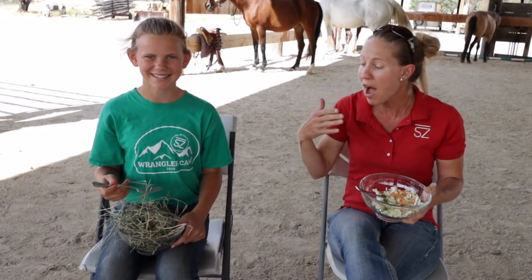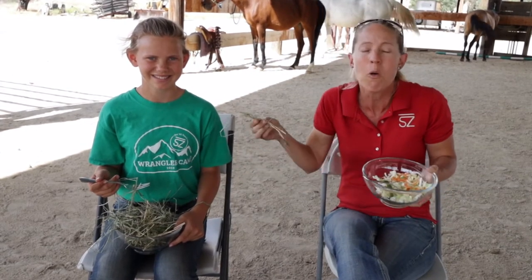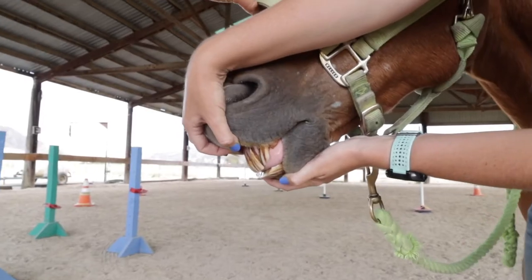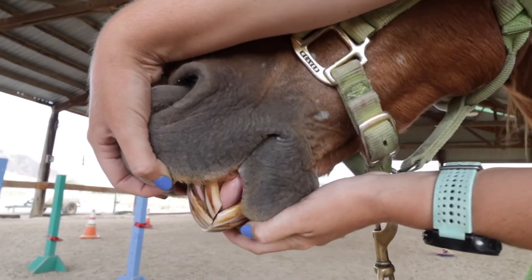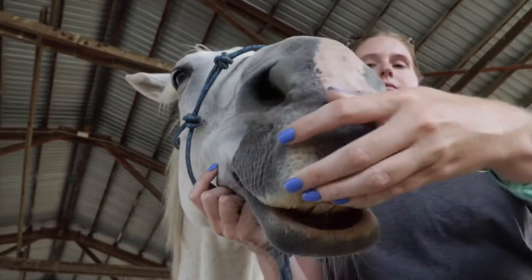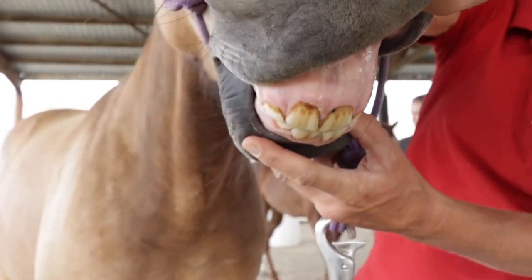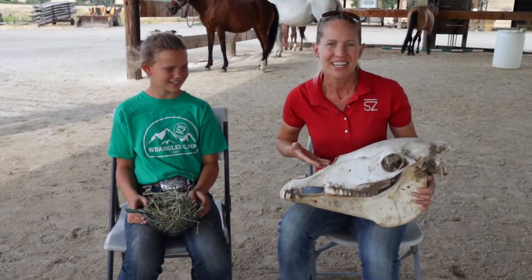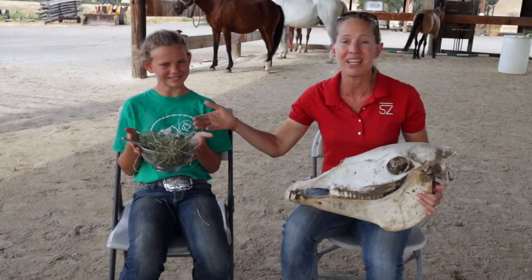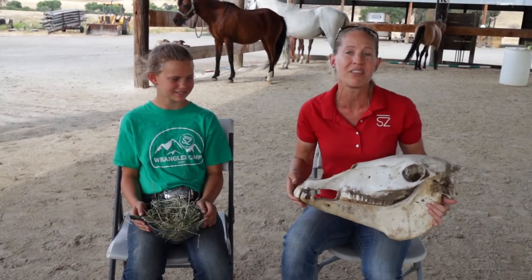Today we're going to look at why horses' teeth are designed to eat things like hay and how you can tell how old your horse is by looking at its teeth. We're going to use Nellie the Skeleton to show you what teeth are in the horse's mouth and then show you how they chew their hay and why it's important that teeth in a horse be the way that they are.